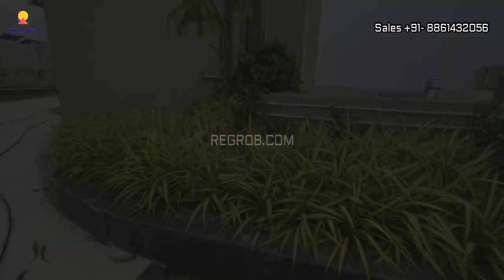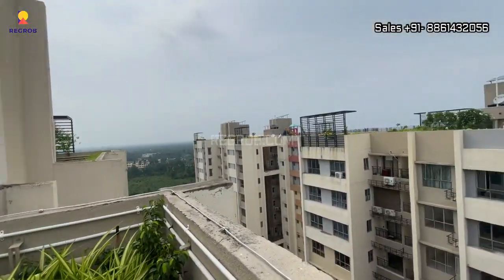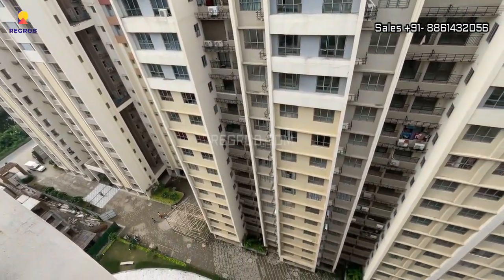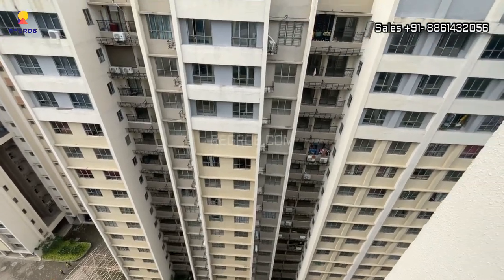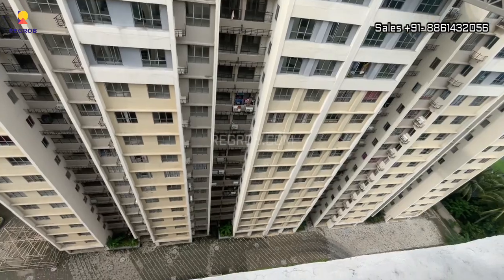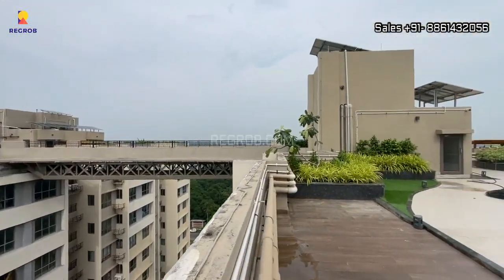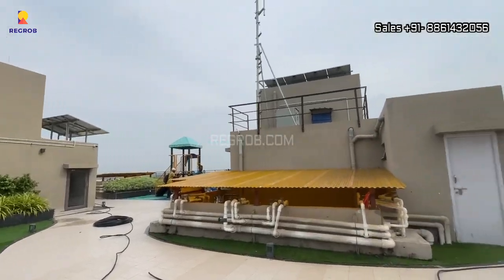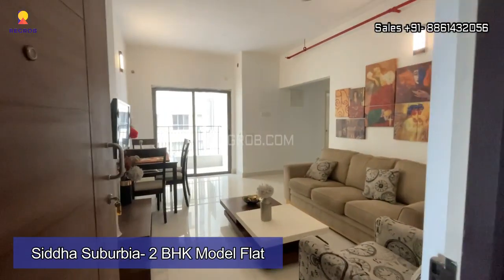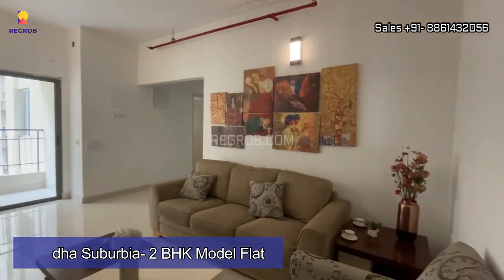All these towers are interconnected. Now we are going to take you on a virtual tour of a 2 BHK model flat of Siddha Suburbia.